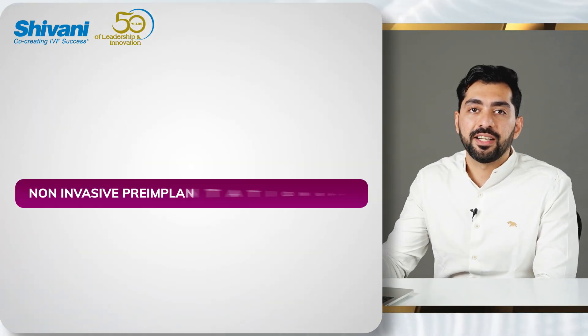Hi, I'm Dr. Kesha Malhotra. I'm the lab director of Rainbow IVF and today I'm going to be discussing a little bit about non-invasive pre-implantation genetic testing.